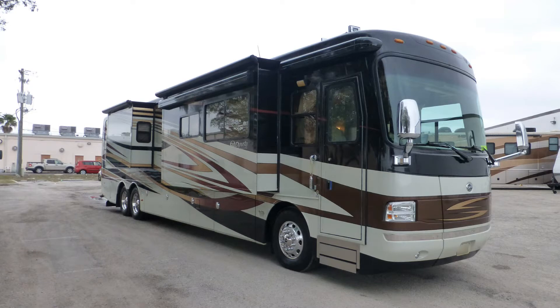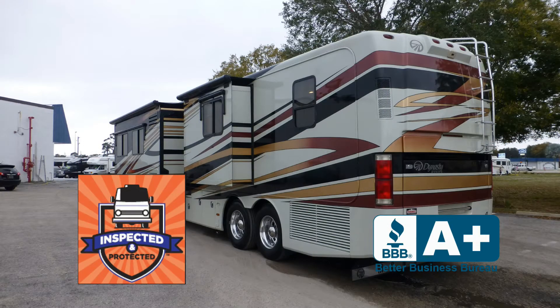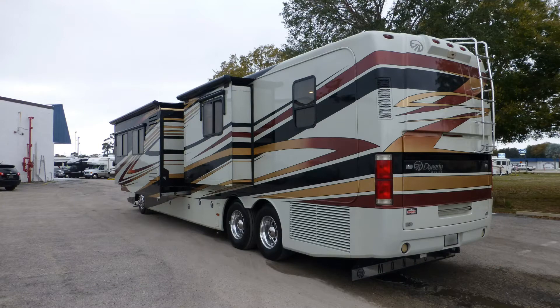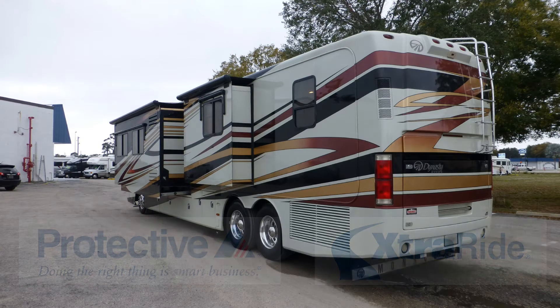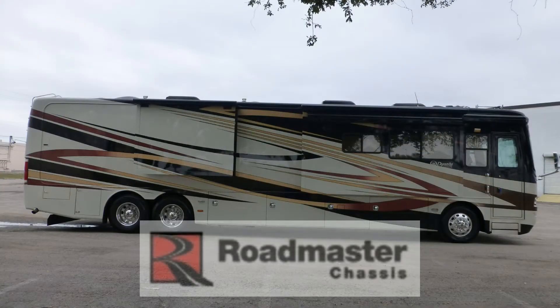This very nice coach has passed our thorough inspection process and earned the inspected and protected seal of approval. It also includes the industry's best extended warranty and a free Carfax report.